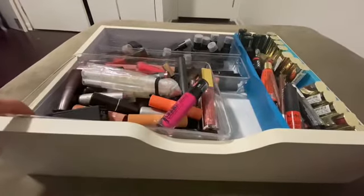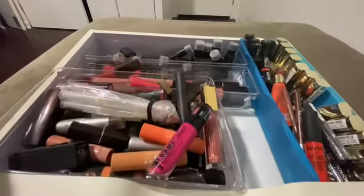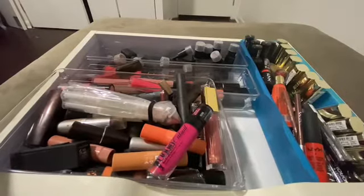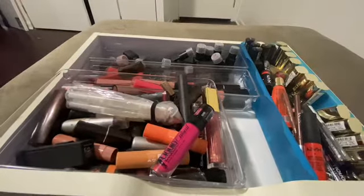All right, here we go. We have the lipstick and lip gloss drawer. I think I have two of these drawers — yeah, I do. Okay, so I definitely have to get rid of a lot.